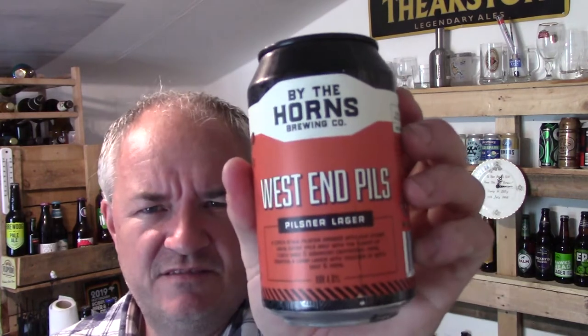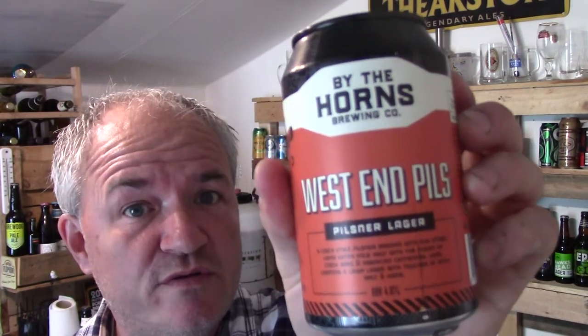As part of Lidl's beer festival, this fellow has appeared: By the Horns Brewing Company, West End Pils. Pils and the Lager, 4.8%. So let's give it a quick look and see how it is.